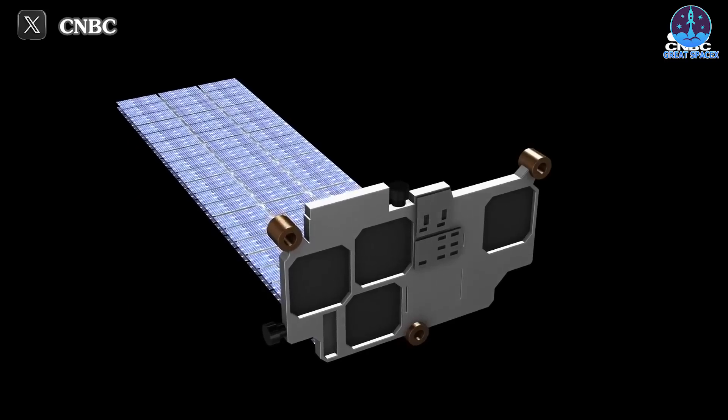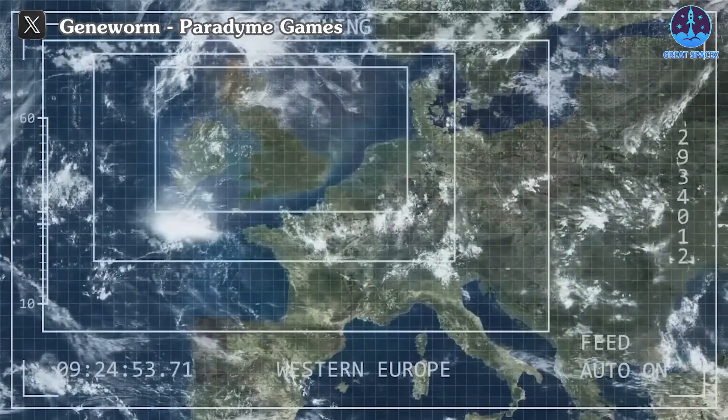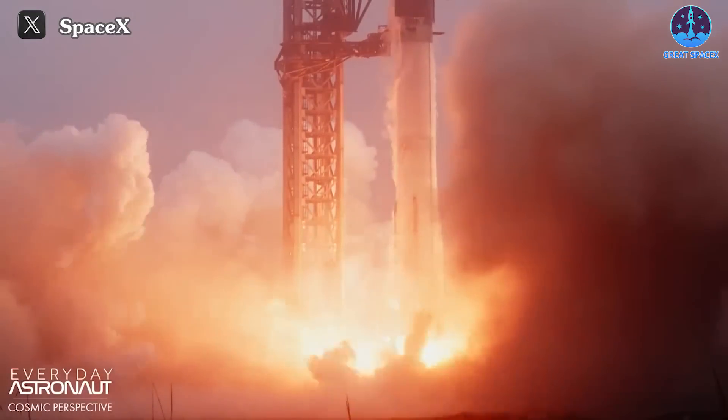On June 6th, through the camera angles on the rocket with the support of Starlink, we once again witnessed another miracle created by SpaceX with their giant rocket Starship. Many of you told me you wanted to see the landing from a different angle, so now let's enjoy it.